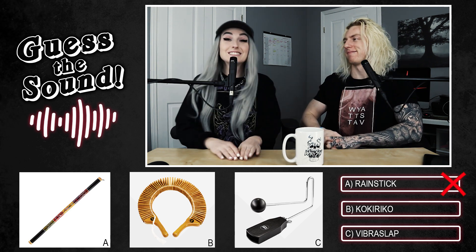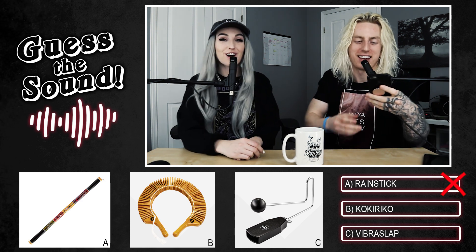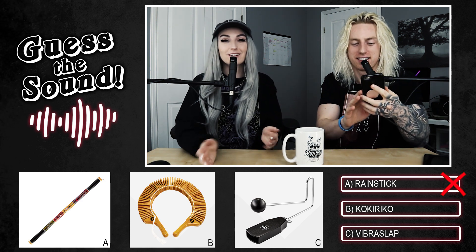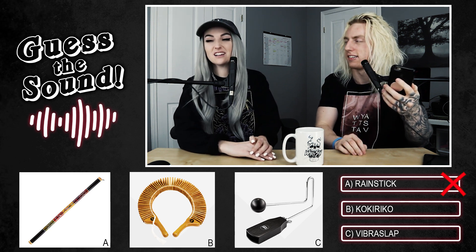The answer is the vibra slap — not the rain stick. Lindsay listens again and notes the rain stick giveaway is that it's much longer. Wyatt points out rain sticks come in all sizes, so it could theoretically have been a small baby rain stick. They move on.